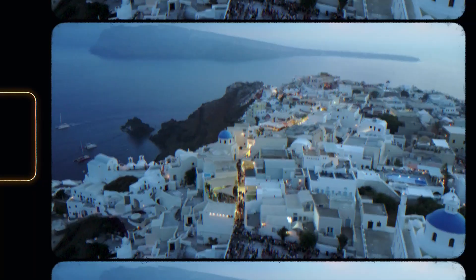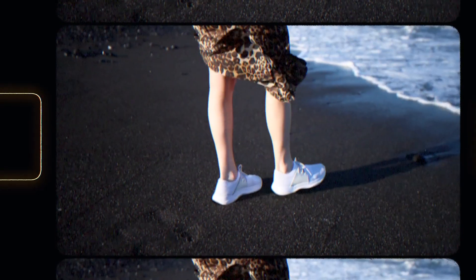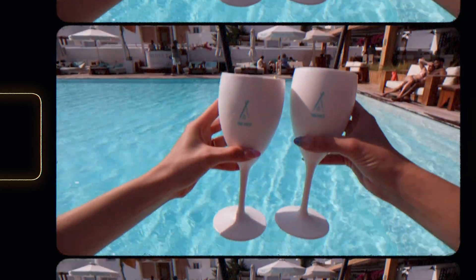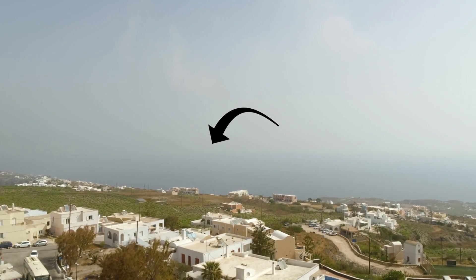This is Nikki Beach Resort in Santorini, a five-star beachfront hotel with direct access to the ocean and a beautiful black sand beach. Nikki Beach is known for its beach clubs around the world, so grabbing a drink and hanging out by the pool at the beach club is a must. This resort is also located on the east side of the island, so it has very easy access to the airport.